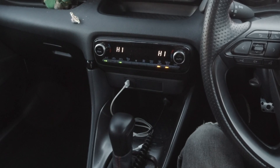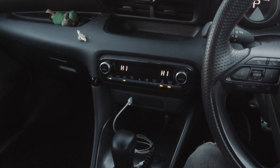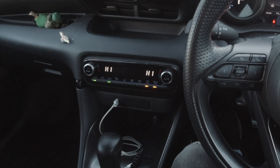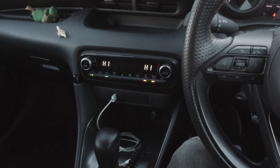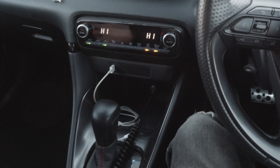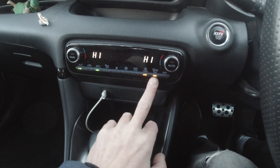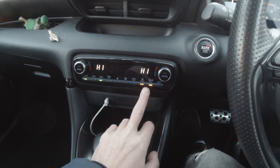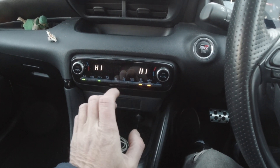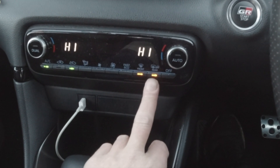If you come out to your car and find it absolutely covered in ice like we've just seen on the Yaris — I personally never ever use de-icer on this car. I'll come out to the car 10 minutes before I'm due to go out. Because the car is equipped with a heated windscreen, heated rear window, and heated mirrors. What I'd advise is coming out to the car and turning the air conditioning on as high as it will go.